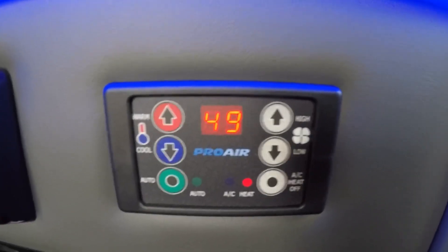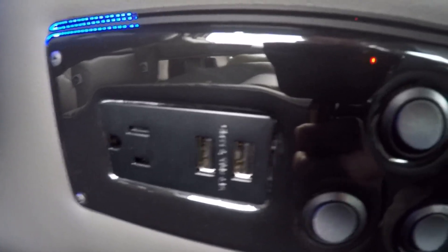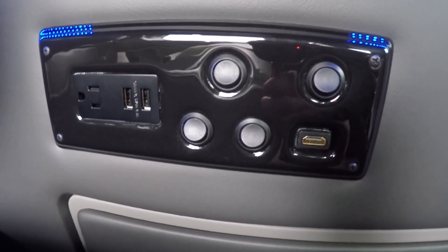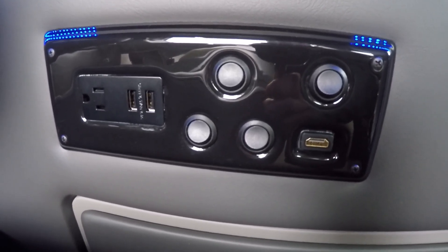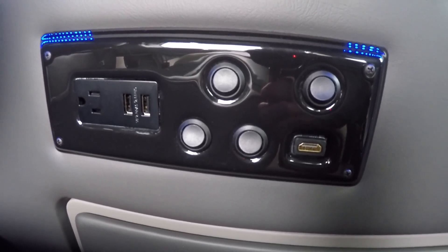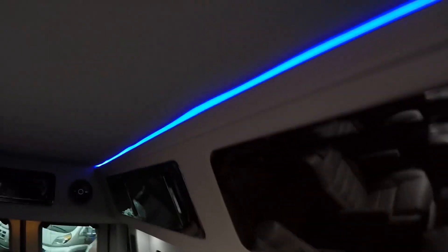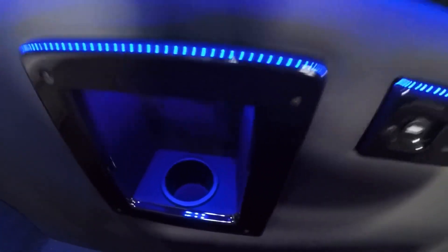The Proair 2 thermostat handles heat and air conditioning for the rear. On the control panel you'll also find a 110 plug-in, two USB charging ports, and an HDMI input. So if you want to bring along anything that uses HDMI connectivity — PlayStation, laptop, or tablet — you can connect it to the 110 outlet and display it on your 32-inch TV. The other four toggle switches control indirect lighting on the ceiling and halfway up the wall, and your recessed cup holders also have light controls.